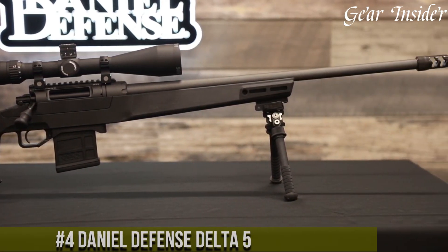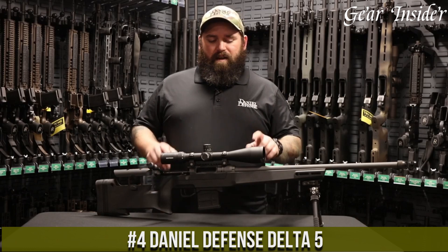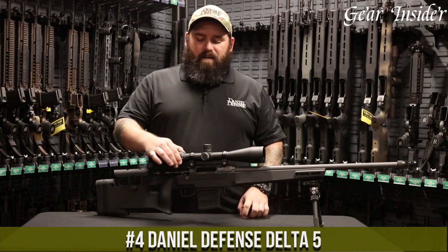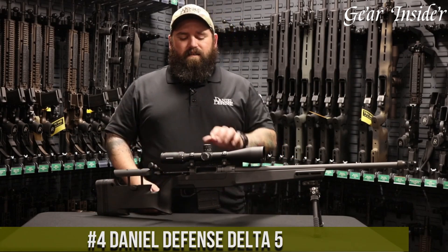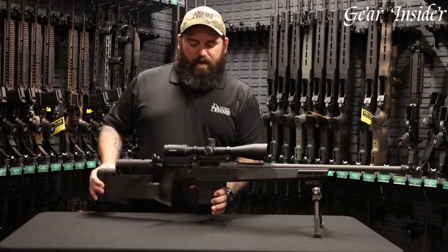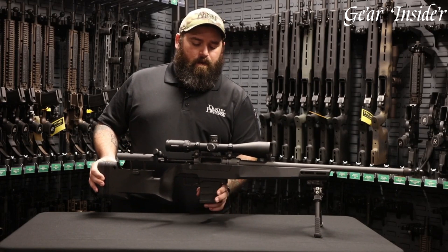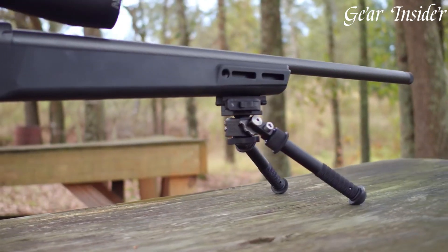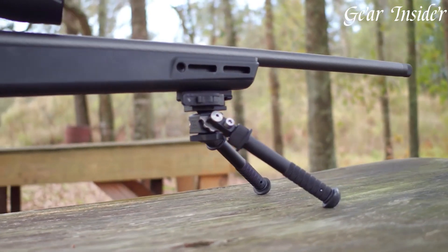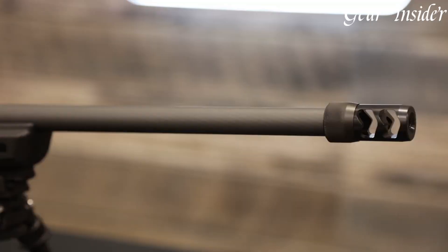Number 4. The Daniel Defense Delta 5 bolt-action rifle embodies precision and performance at its pinnacle. Crafted for accuracy and versatility, the Delta 5 combines meticulous engineering with advanced materials. Chambered in various calibers, including 6.5 Creedmoor and .308 Winchester, its free-floated barrel ensures consistent accuracy shot after shot.